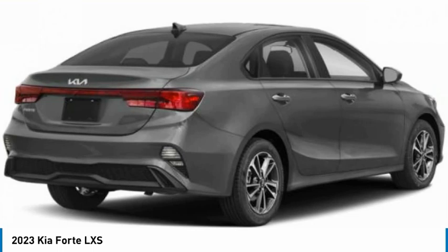Tire pressure monitor, aluminum wheels, brake assist, traction control, stability control, daytime running lights, four-wheel disc brakes, FWD, remote trunk release, front performance tires.